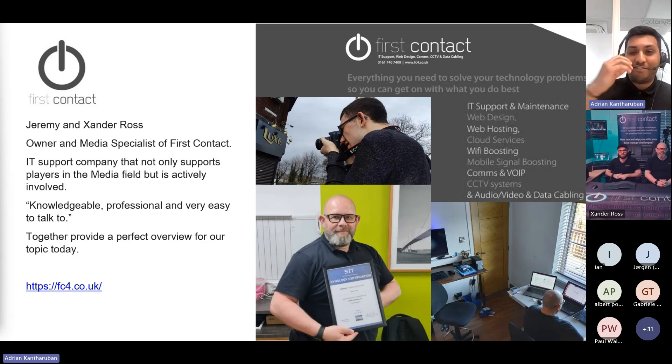This is just a brief overview, and of course they'll be able to explain First Contact a lot better than I would. I just wanted to highlight one of their testimonials: knowledgeable, professional, and very easy to talk to — which you'll find in abundance as we go through our webinar. Xander is the media specialist and Jeremy has that IT background, so together they provide a perfect overview for our topic today.